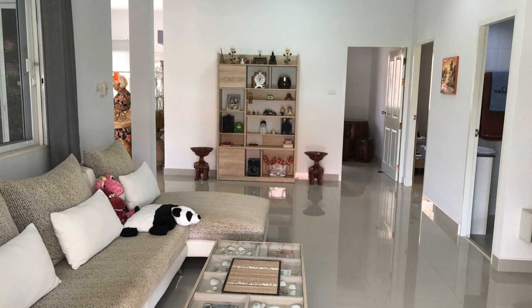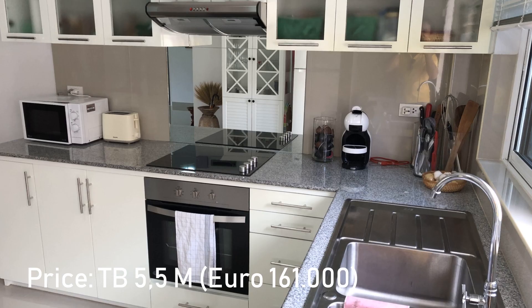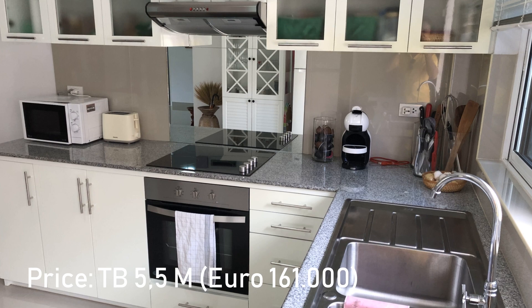So it's a little bit bigger than the other house, and of course has all those beautiful features and is very well maintained. For 5.5 million, you can be the owner of this beautiful property in this great location.